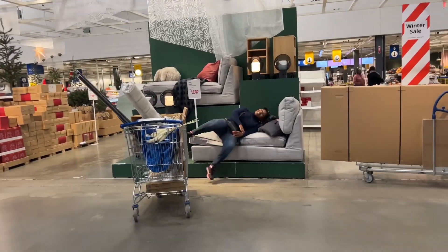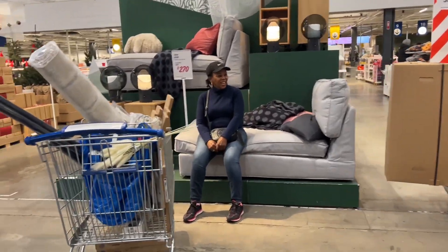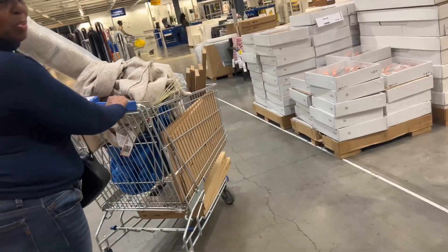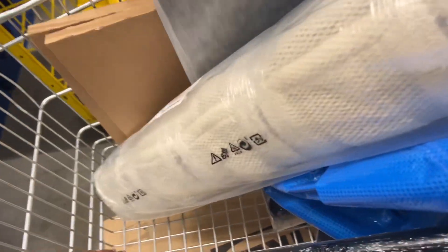Are you burnt out? Time to check out. Okay, let's get into everything that we got from IKEA on day two.